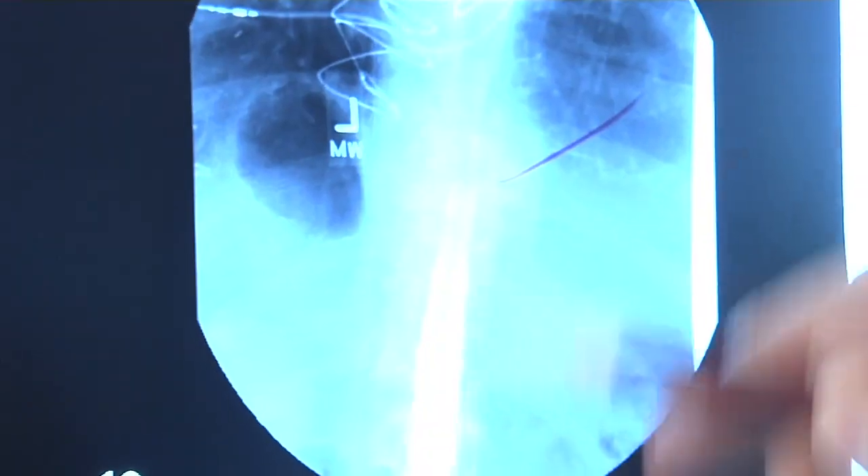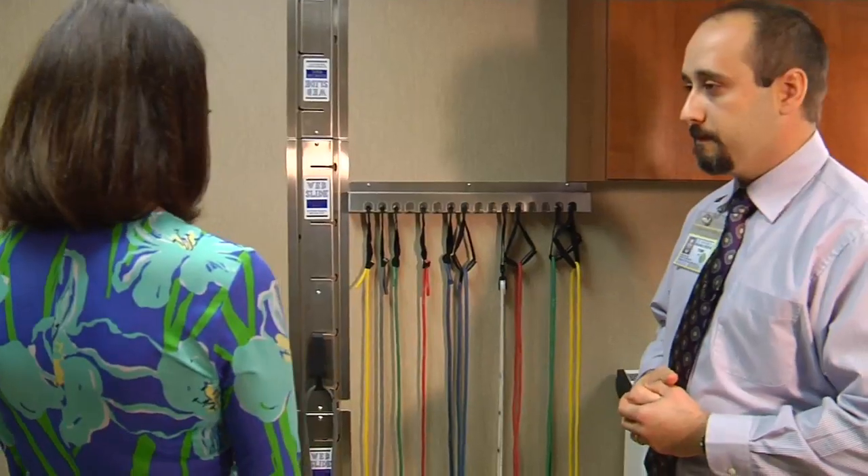Getting to the heart of spine issues begins with making the process pain-free. For Lee Memorial Health System, I'm Amy Osher.